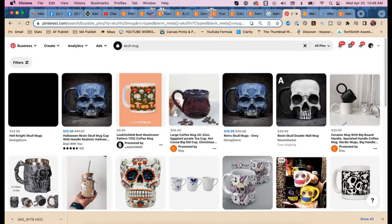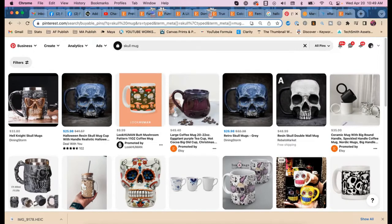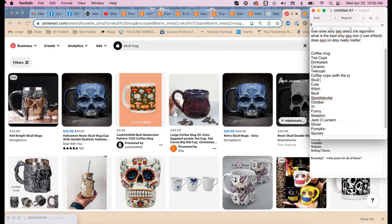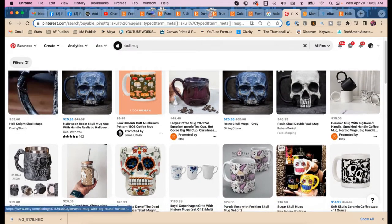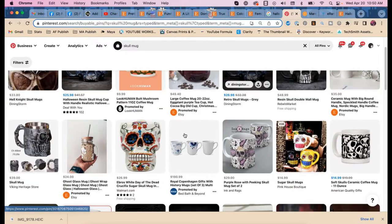They're definitely putting the type of mug in the title. I see 'skull mugs' — with an S, plural. We have 'mugs' but we may not have 'skull mugs' as a phrase. Look at that one with the big round handle — people like that style. And now 'Day of the Dead' is coming up. Is your skull mug a Day of the Dead skull?